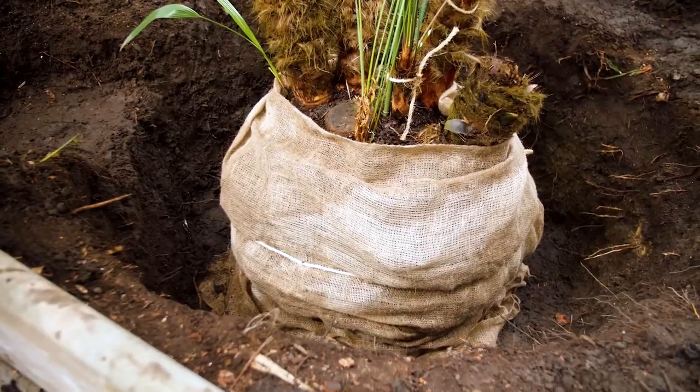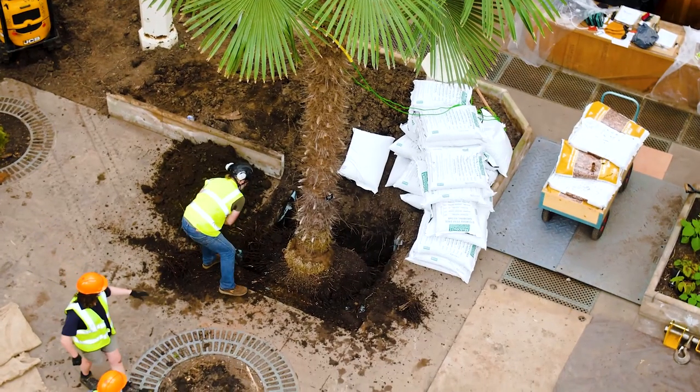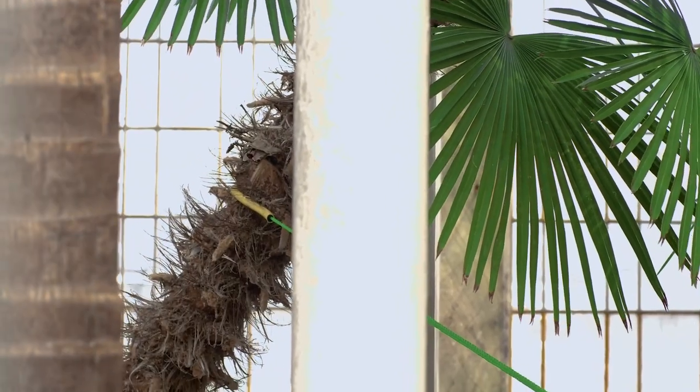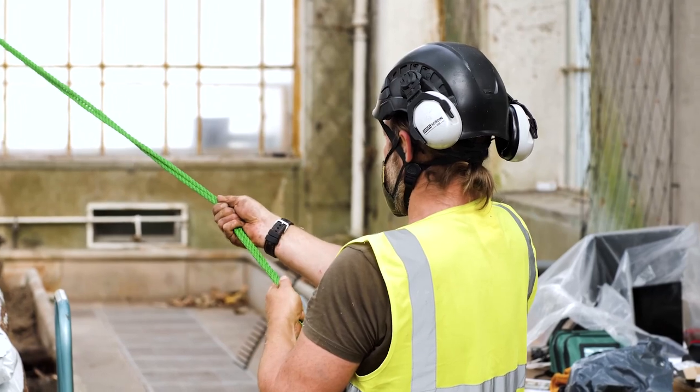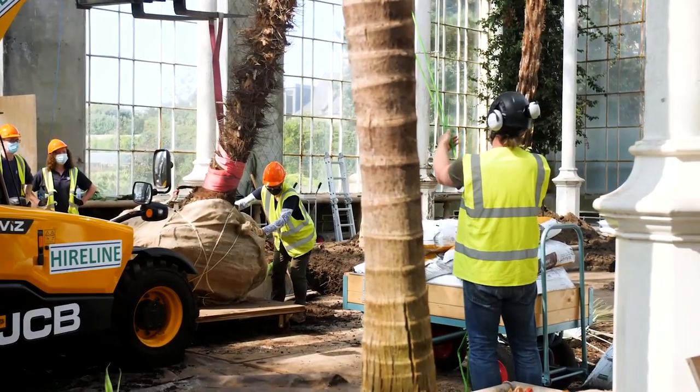What we currently have planned is a massive plant decant programme — that means that we're moving plants, both physically moving and removing plants from each of the glasshouses in turn in advance of any construction work.